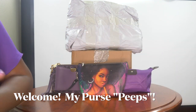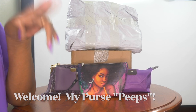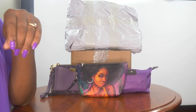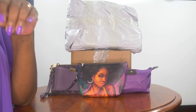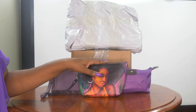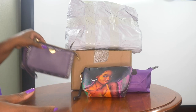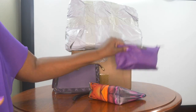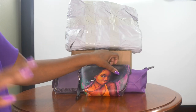Hello my purse peeps! Purple is one of my favorite colors and today I'm excited to unbox two beautiful purple handbags with you, because sometimes when you purchase a bag online you can't exactly tell what color it's going to be. So I pulled a couple of accessories to test and see which ones match these purple bags. I think you'll be very excited to explore this with me, so please keep on watching.